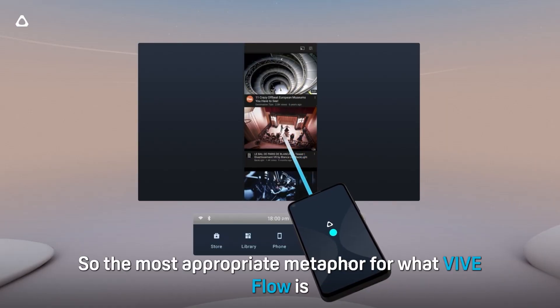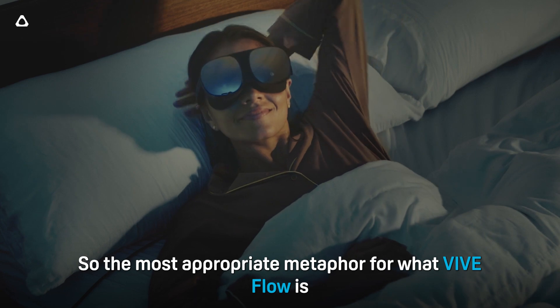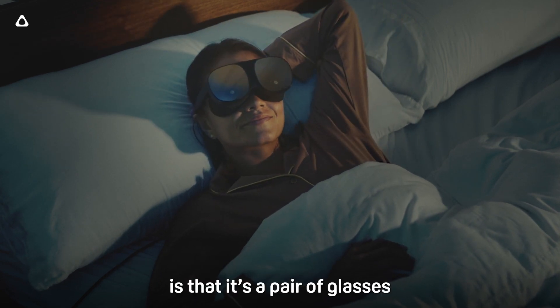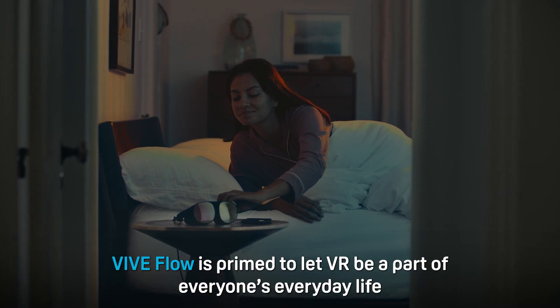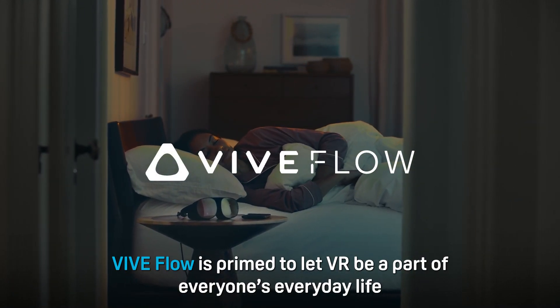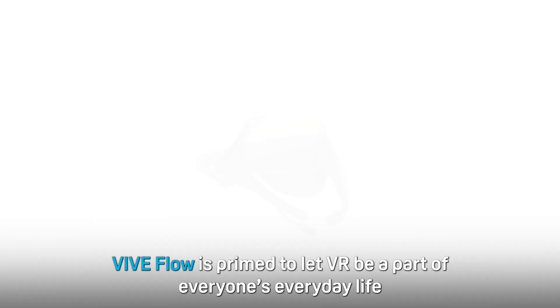So the most appropriate metaphor for what VIVE Flow is, is that it's a pair of glasses. Because with such a compact form factor, VIVE Flow is primed to let VR be a part of everyone's everyday life.